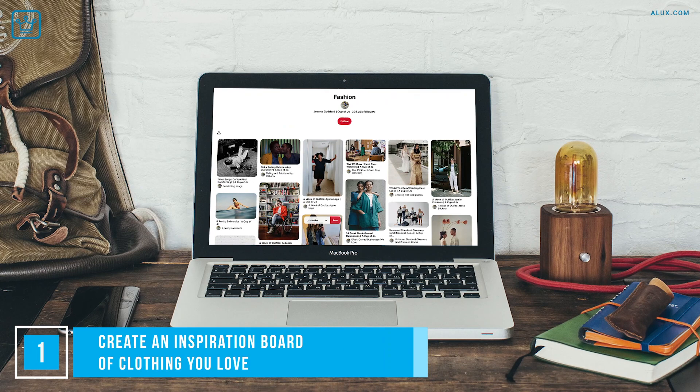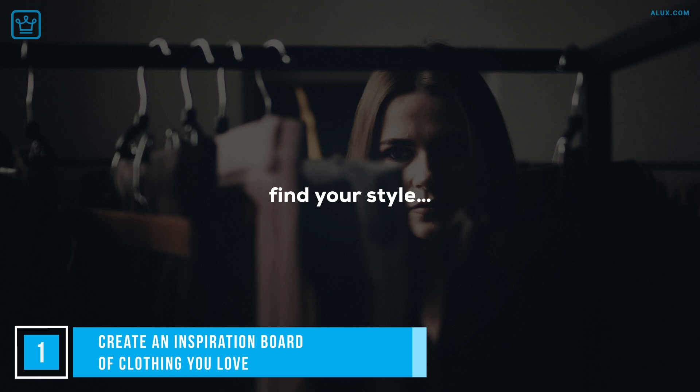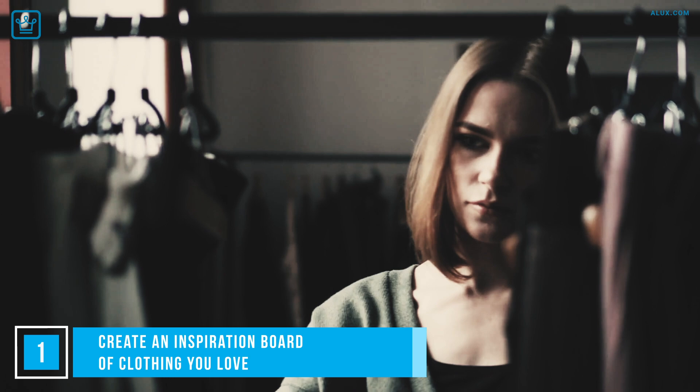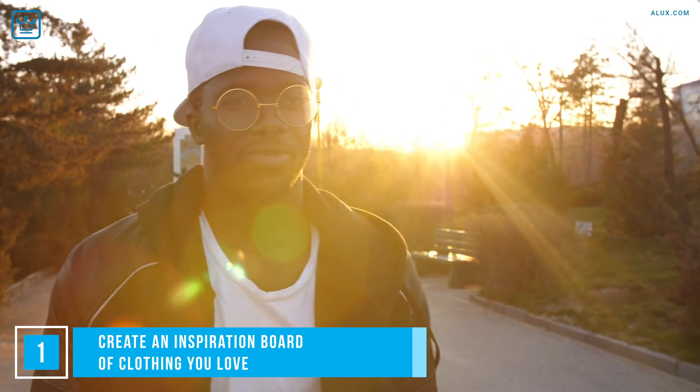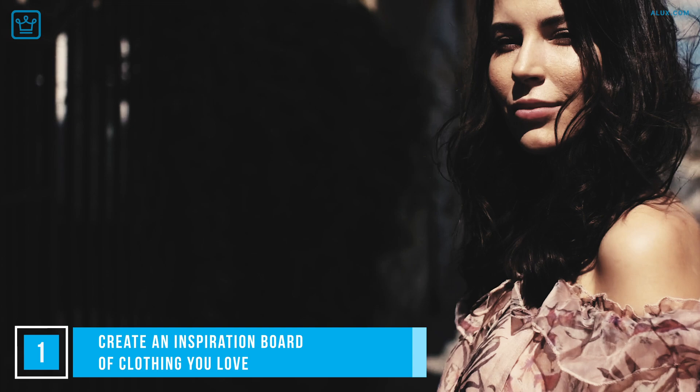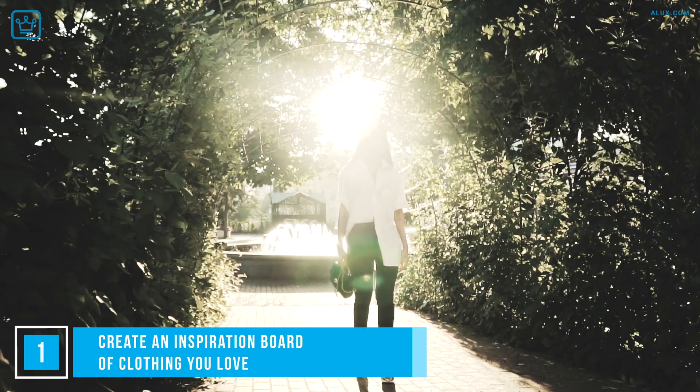Find your style. Easier said than done, right? What the heck is my style anyway? We hear you asking as you sheepishly look across your bed into your closet that won't close properly because it's crammed with clothing. Or maybe your style is called 'all over the place.' Here's how to pinpoint it: find out who your style icon is. Who on social media do you look up to for fashion inspiration? Pin them to your fashion folder, find the common thread in your likes, and you'll have a good idea of your own clothing style — which takes us perfectly into number 2.